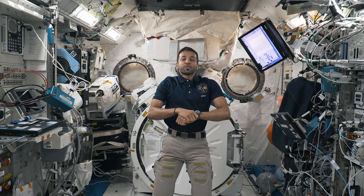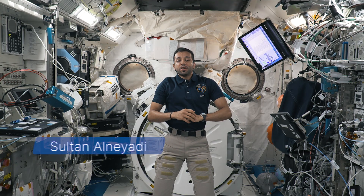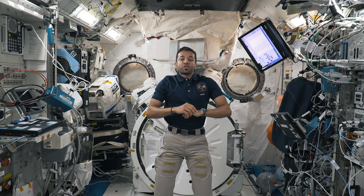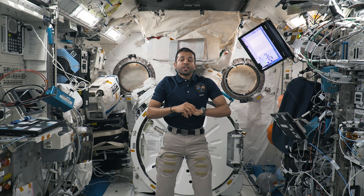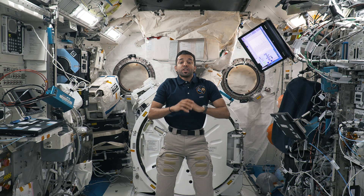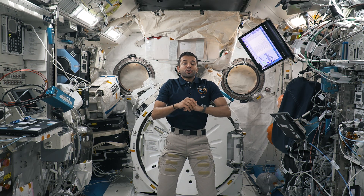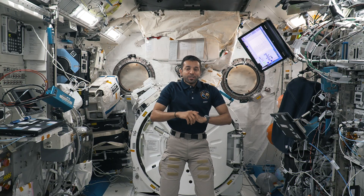Hello everyone, my name is Sultan Al-Niyadi and I'm an astronaut living and working on board the International Space Station. Today we are going to explore the differences between physical and chemical changes. There are many different chemical and physical changes happening on board the space station at a given time. Are you ready to explore the station with me? Let's get started!